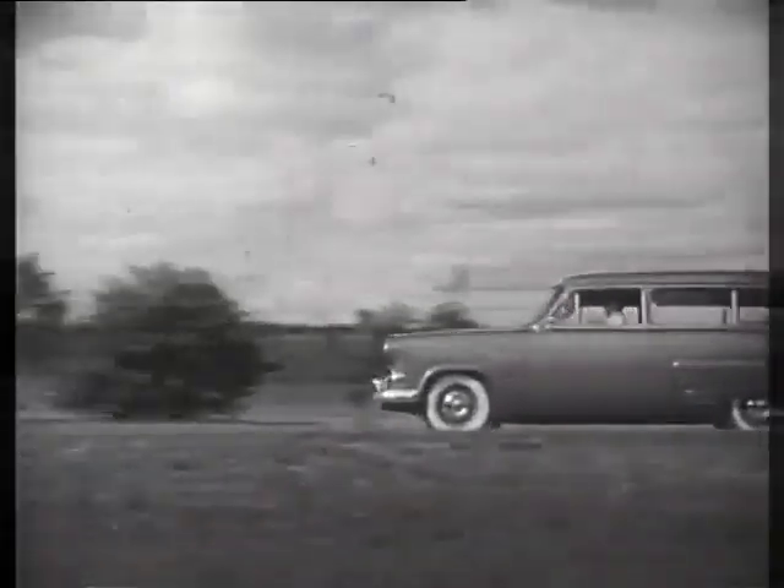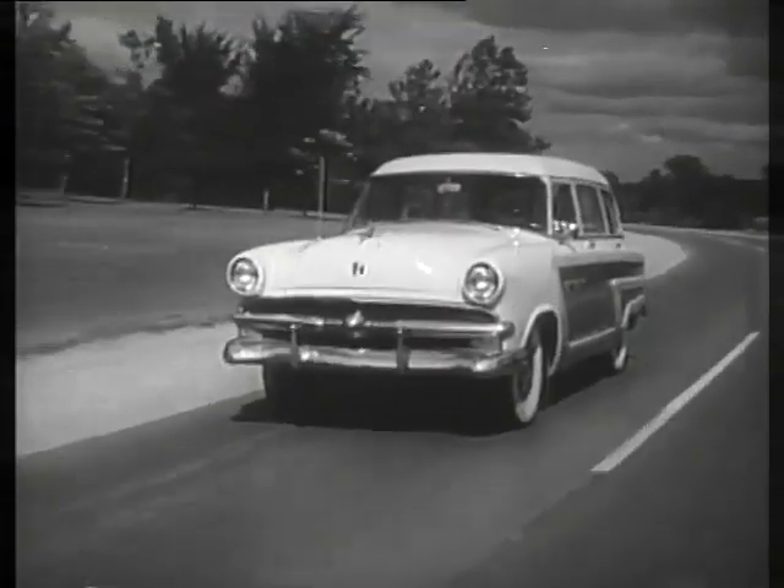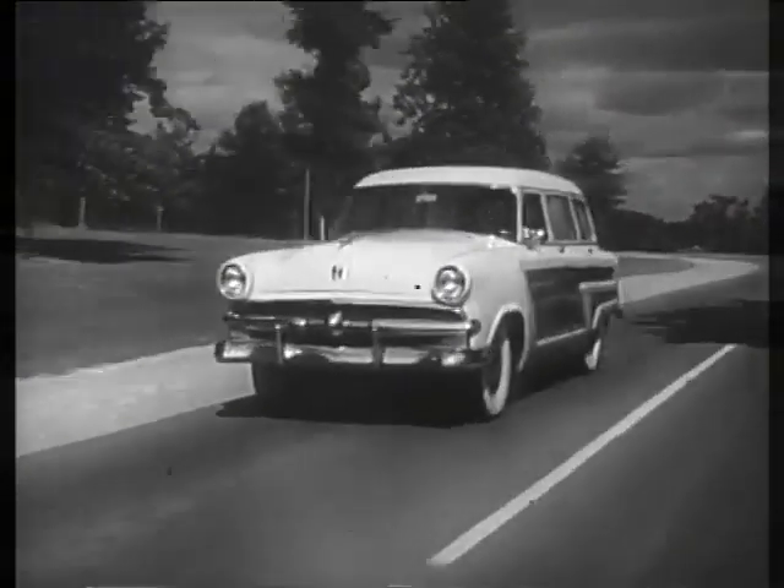Whichever station wagon you choose — whether it's the Ranch Wagon, the Country Sedan, or the Country Squire — you can't beat a Ford, America's largest selling station wagon.